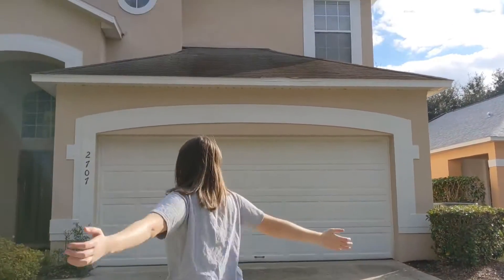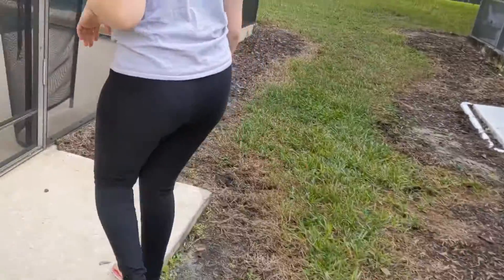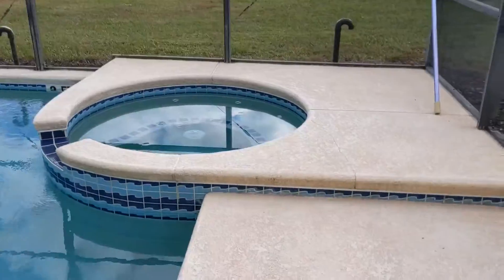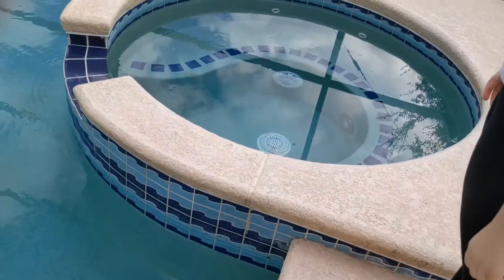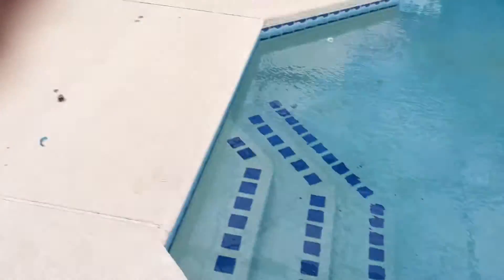Welcome to our new house. First we have some cool stuff. We have a pool here, a hot tub, all fun stuff. That's a broken net. Okay, let's go inside.